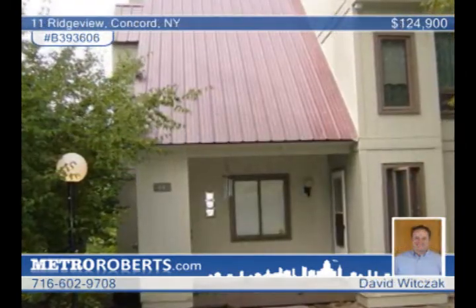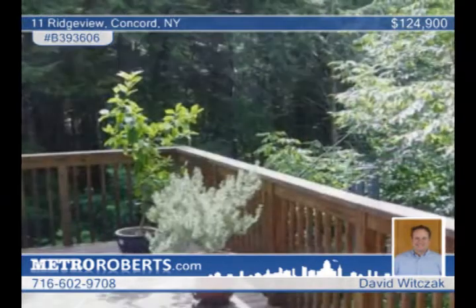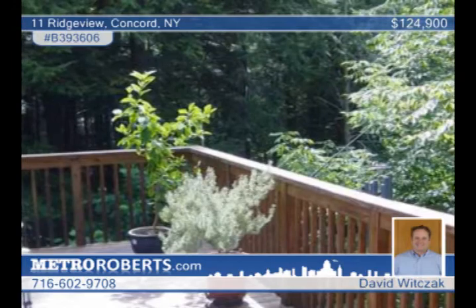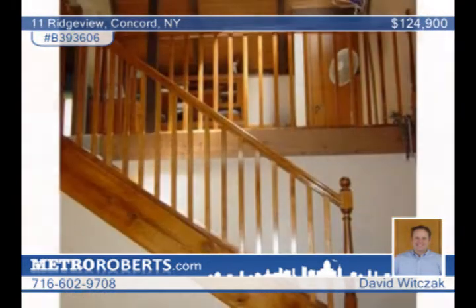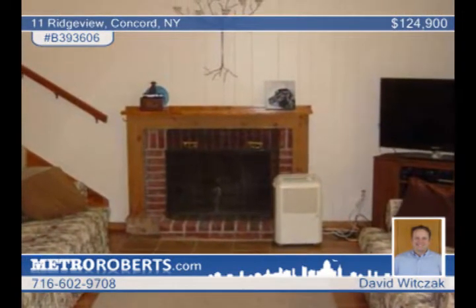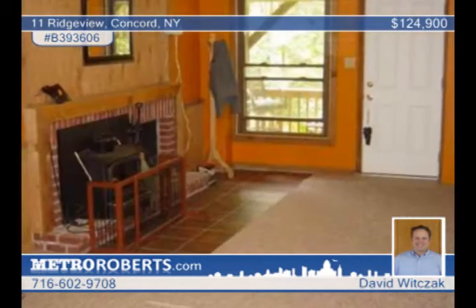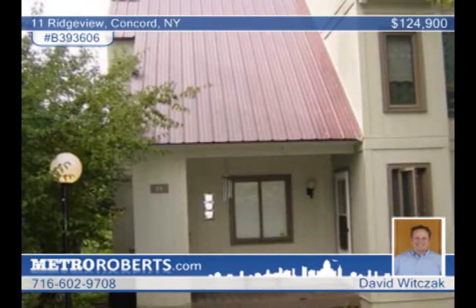With over $35,000 in recent upgrades, this end unit condo is a skier or mountain biker's paradise. It boasts a view of ski slopes from the living room, dining room and master bedroom, as well as from the loft and rec room. The finished walkout basement offers living space close to 1,900 square feet and the two rear decks make it easy to connect with nature. For a preview of this home, contact David Witzak.